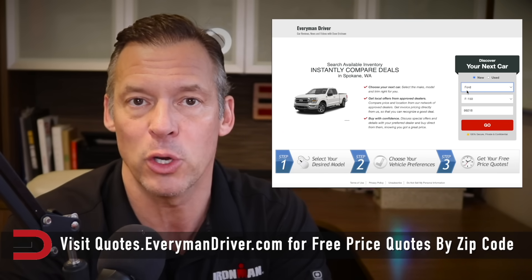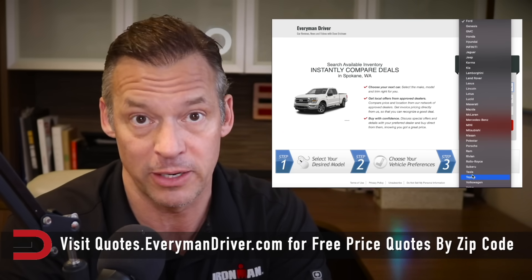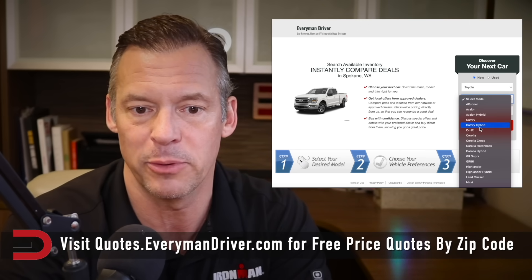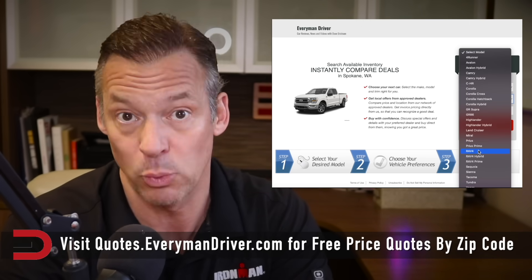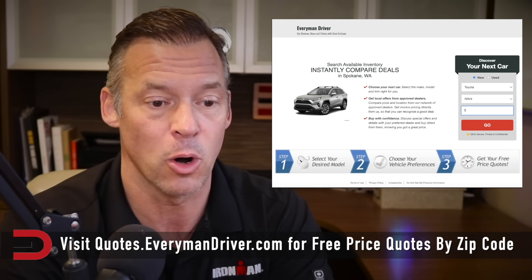Check out your area by going to quotes.everymandriver.com to see which qualified dealerships will pop up offering these vehicles. If you don't find it, just travel a little bit further to find a better deal elsewhere. Be willing to travel — save a few hundred bucks, maybe a few thousand dollars on a new truck, car, or SUV.